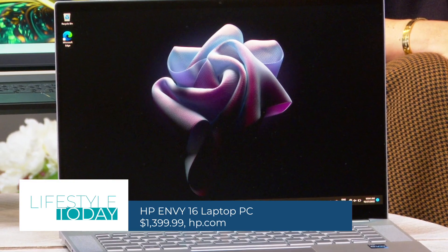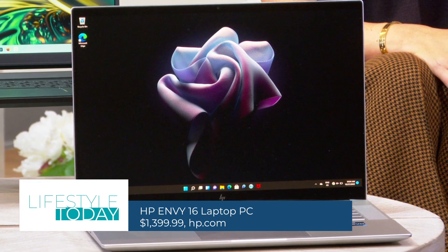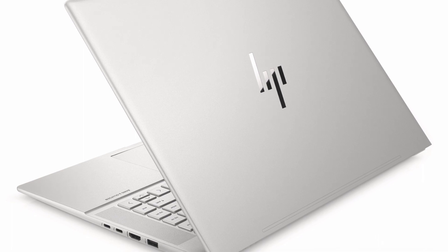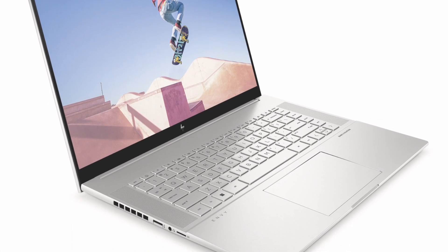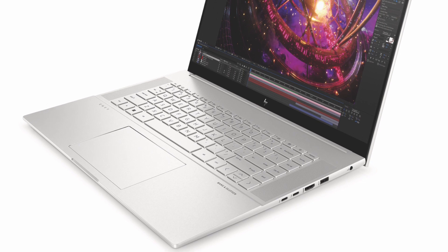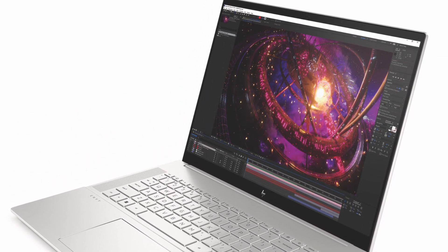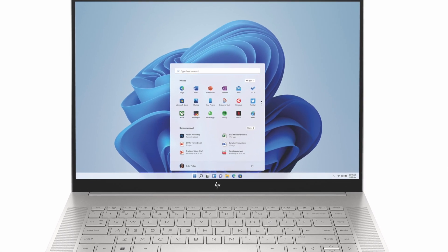Finally, we have the HP Envy 16 Laptop PC. This device delivers optimal performance for all project needs, including multitasking, rendering 3D models, and even when using powerful creative tools like Adobe Photoshop. Plus, creators can have ease of mind knowing their work is secure with DDR5 memory support. And the 16-inch screen boasts edge-to-edge glass with low blue light to ensure every design detail is captured.